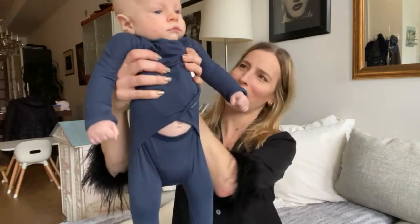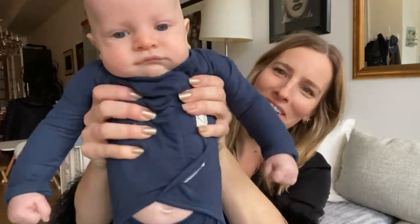Hey guys, it's Jocelyn here, New York City mom to a three-year-old and a 12-week-old. This is Miles, and today I wanted to review with you one of our favorite newborn outfits from a company called Bonzi.